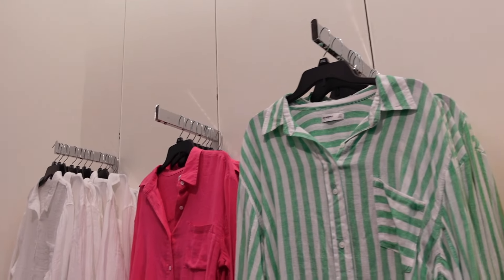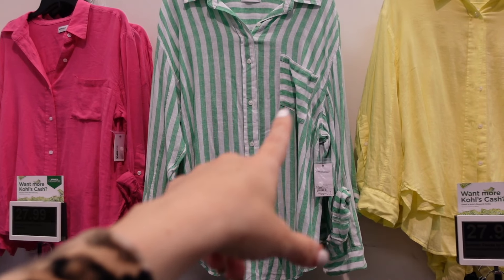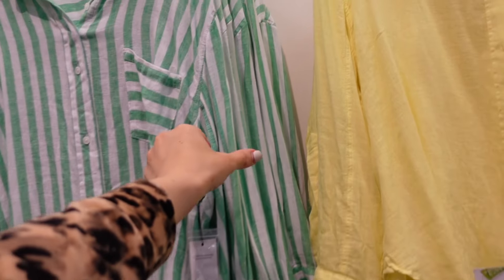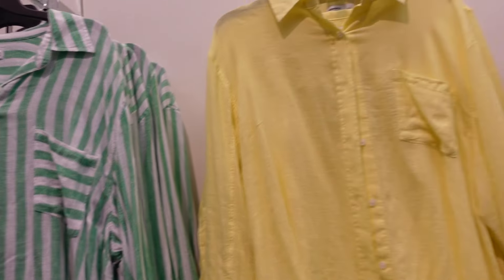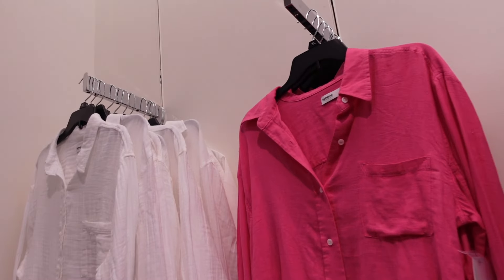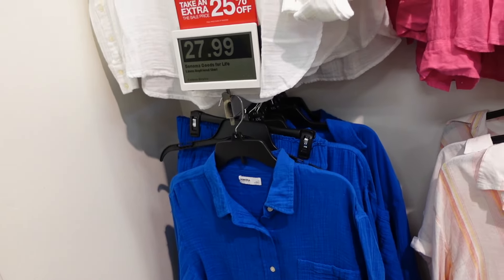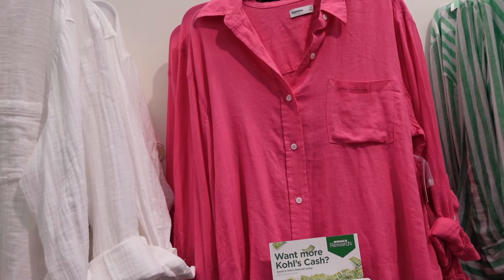Button down linen look tops from Sonoma — they have the midsize collar, full button, one pocket, drop sleeve with a button on the wrist. You can see it scoops with a good length in the back. Very lightweight. Comes in green and white and solid yellow in the linen look. In the gauze look they have white and blue. There's also a linen texture stripe and fuchsia. They're all $27.99.